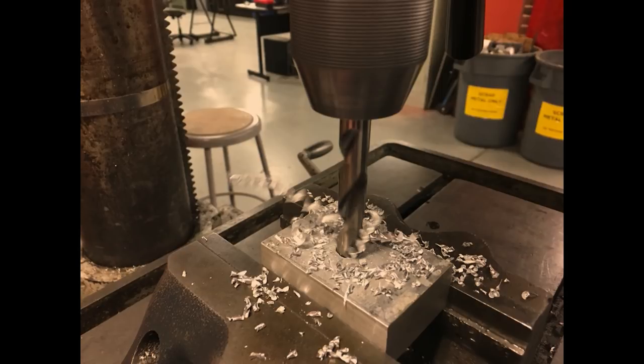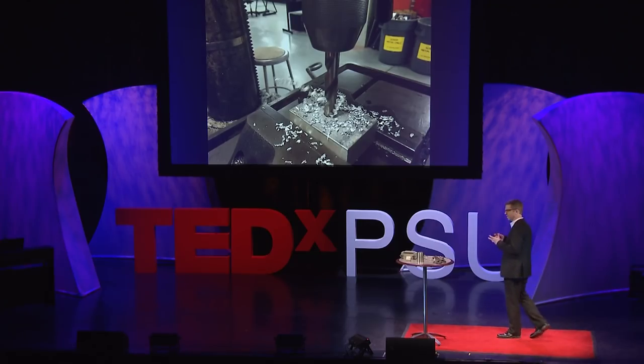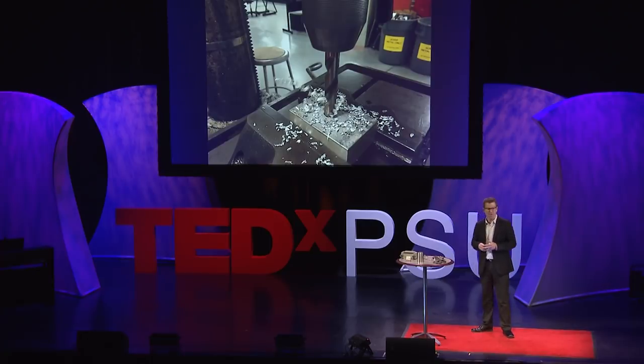We've traditionally used subtractive processes where we start with a block of material and remove away what we don't want. This has caused considerable limitations to what we can design and ultimately manufacture, but additive manufacturing is changing all of that.